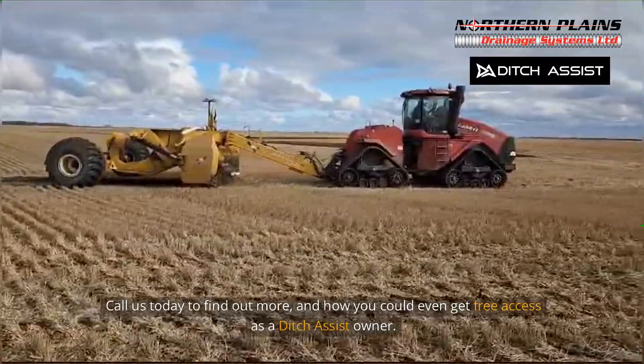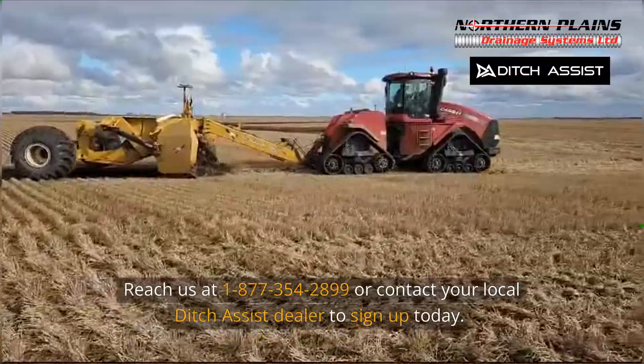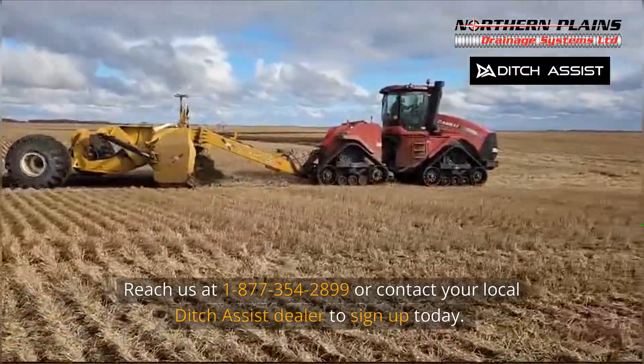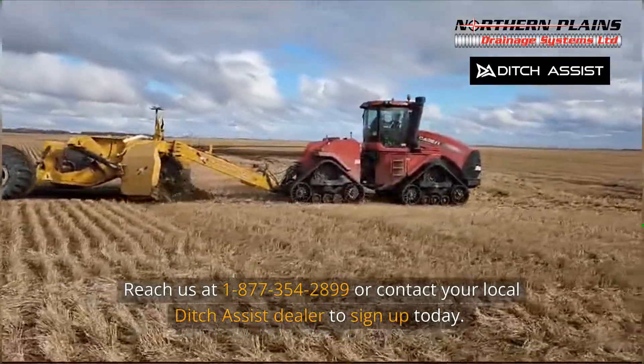Call us today to find out more and how you could even get free access as a Ditch Assist owner. Reach us at 1-877-354-2899, or contact your local Ditch Assist dealer to sign up today.